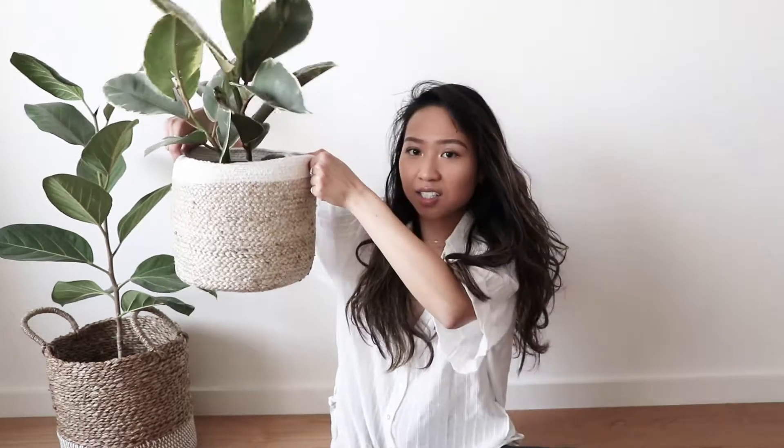So first of all, I've got these two baskets from Ades. I freaking loved the way this turned out. I finally found baskets that actually fit the aesthetic of my apartment.